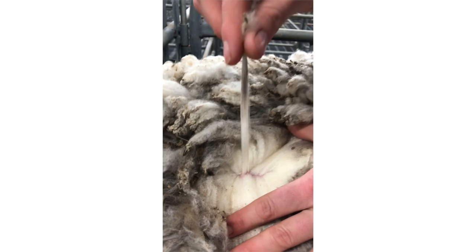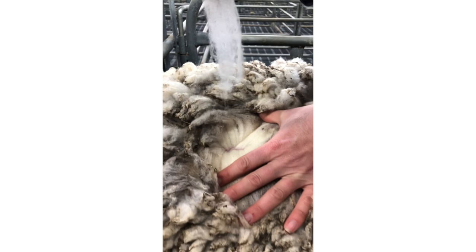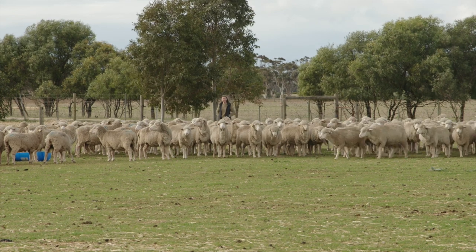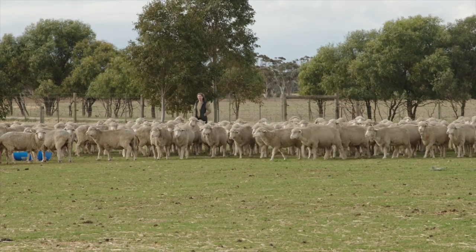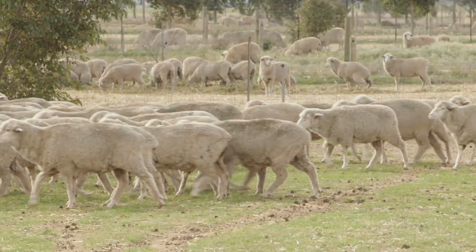Here Sarah shows how weak the wool becomes after our treatment. This wool is below 10 newtons per kilotex, which is very weak. The first question we are asked is: won't the wool just fall out in the paddock after treatment, just like Bioclip?